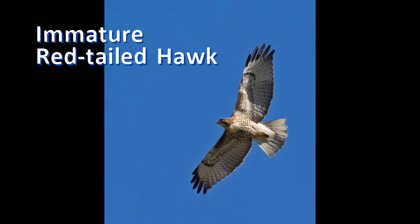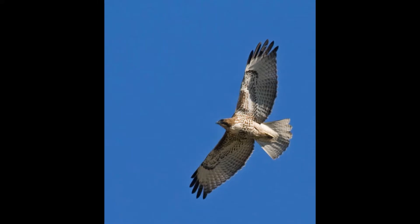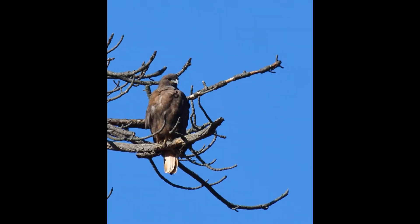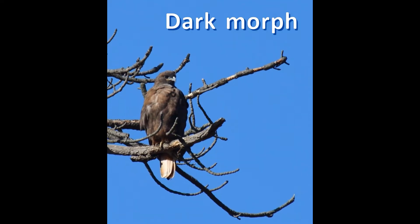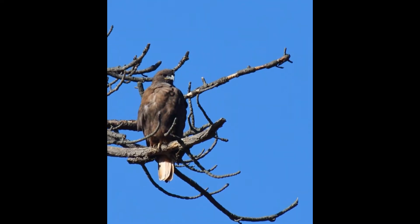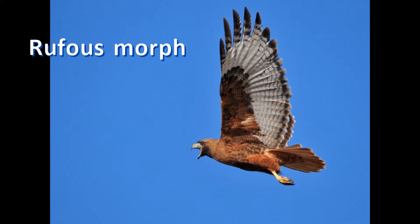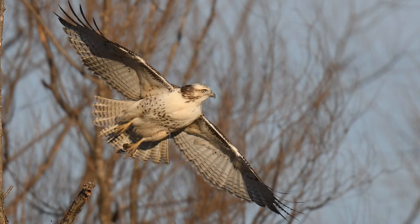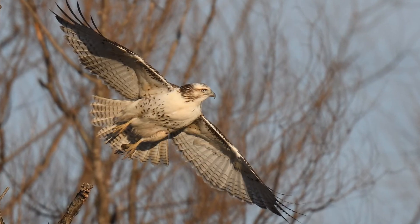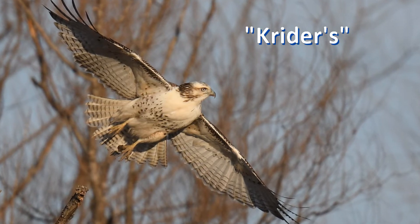Many people misidentify this most common of the large buteal hawks as some other species. The second cause of confusion is that red-tailed hawks vary in their plumage across their range. They also have several different color variations: some birds are all dark, some are intermediate and rusty on the chest, and other birds are very pale. Some regional plumage variations even have their own names.